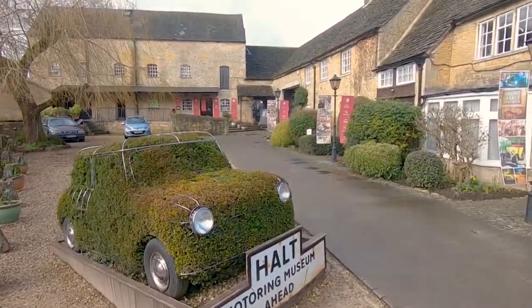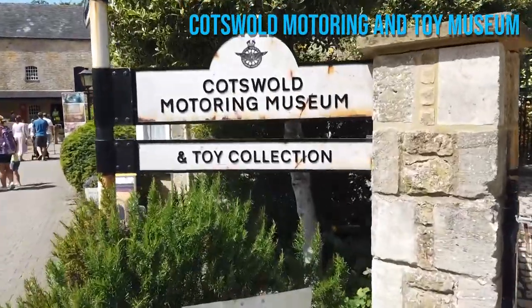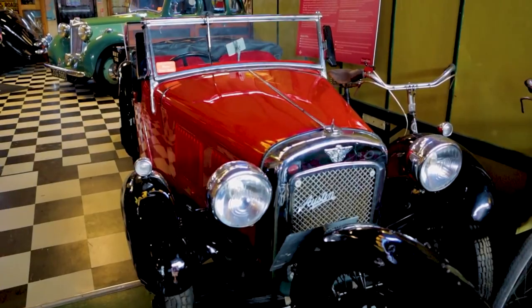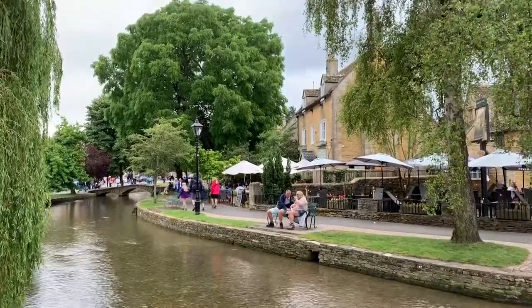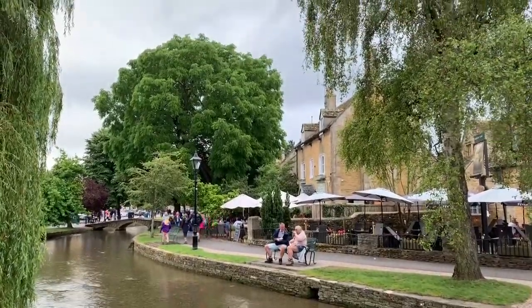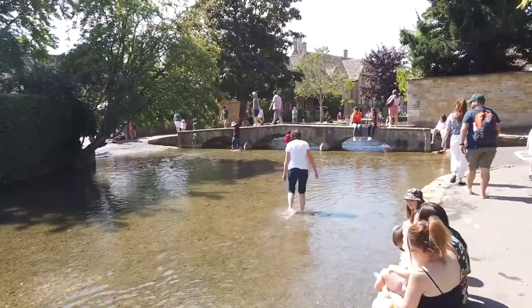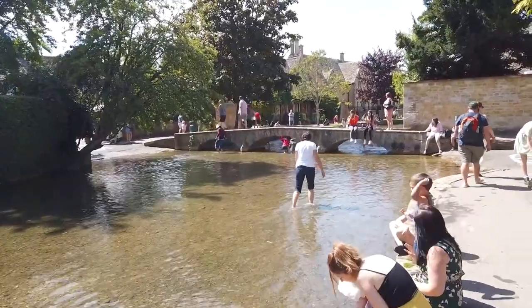Discover transportation history at the Cotswolds Motoring and Toy Museum, home to an impressive collection of vintage cars and motorcycles. When you're ready for a relaxed stroll, the tranquil riverbank awaits, lined with beautiful gardens, cozy cafes, and quaint shops — the perfect spot to unwind and soak up the idyllic atmosphere.